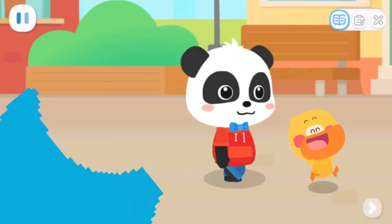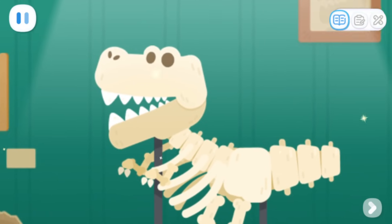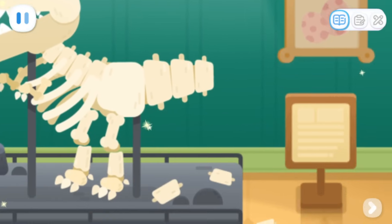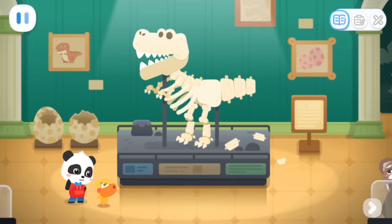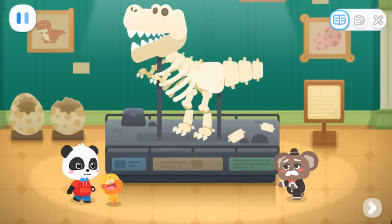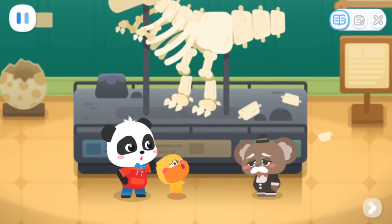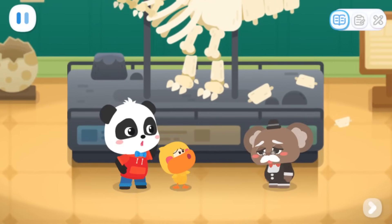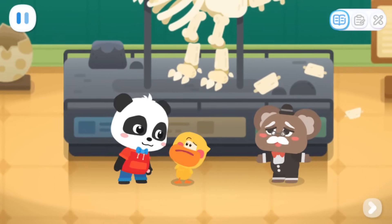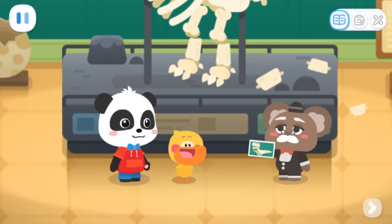Go! Huh? Why is the dinosaur's tail broken? Kiki and Quacky, you have come just in time. Mr. Curator, what happened here? The dinosaur fossil in the exhibition is broken for some reason. Can you help me fix it? No problem. Here is a picture of the dinosaur fossil. I hope this will help you.